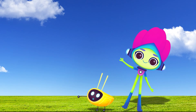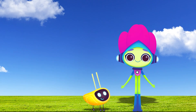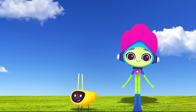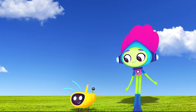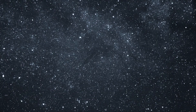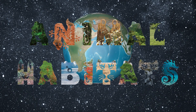Hello! Do you want to read with us? Let's read together! Animal habitats.